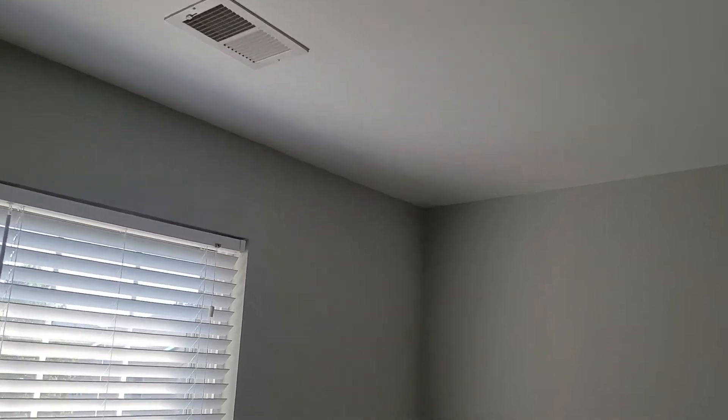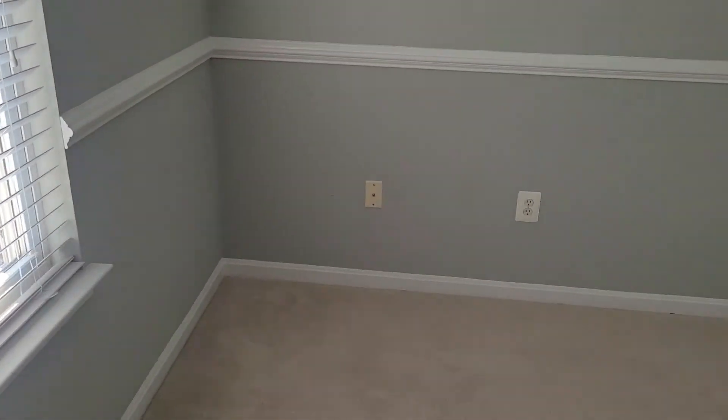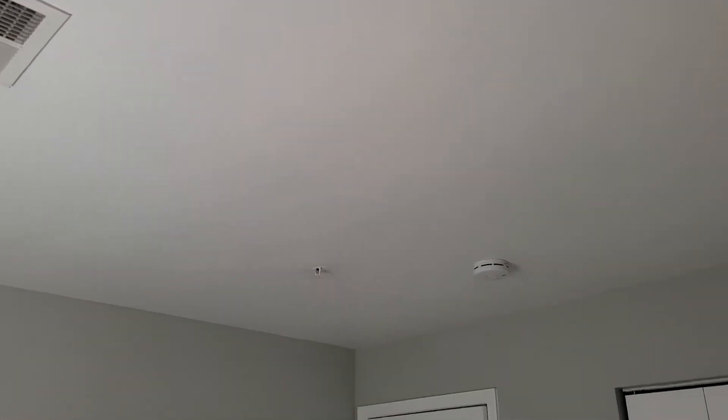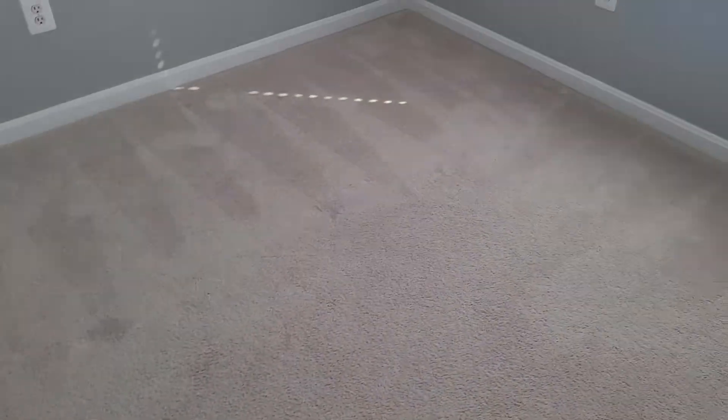Window right here has screen and blinds, all looking fine, working and operational. Over on this wall, we do have a couple anchor holes — four anchor holes that are present, so I just wanted to note that down. Floor in here is showing some wear and tear just from age and use. No real large marks, but just some general wear throughout.